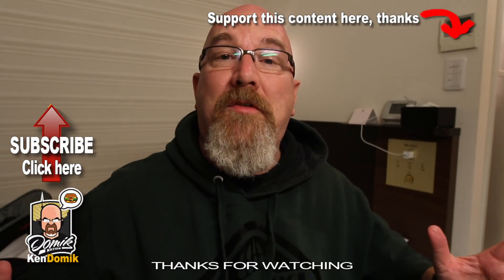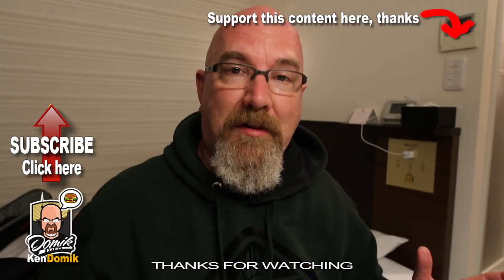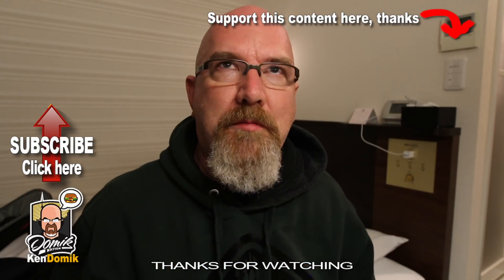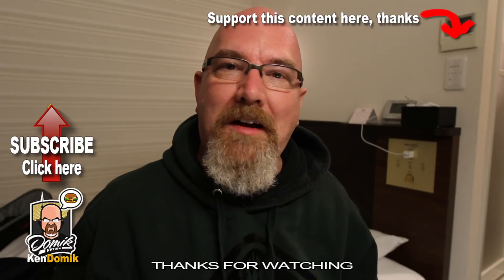Alright guys, thanks for watching my vlogs — really appreciate it. We have another day planned for tomorrow, kind of almost planned, some of it. Anyway, I'm done. It's over.